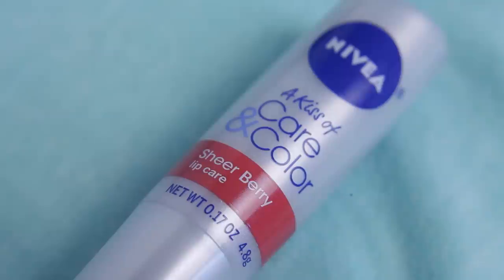I've been using this lip balm like crazy. I showed this in my morning routine for New York and a bunch of you guys were asking what it is. It's the Nivea A Kiss of Care and Color in the shade Sheer Berry. It is so beautiful — I have it on my lips right now. What I love about this is it's so moisturizing and it gives off such a pigmented color when you put it on.